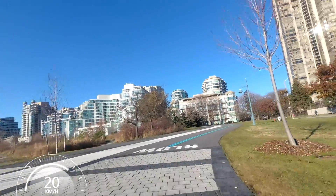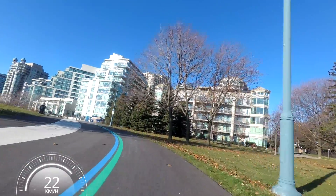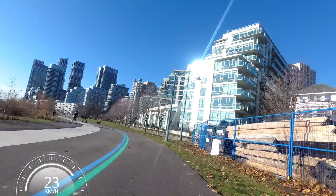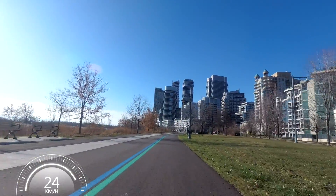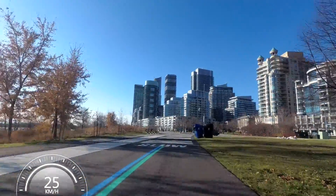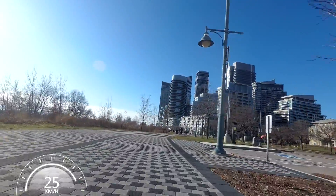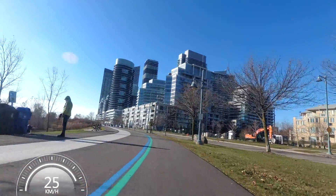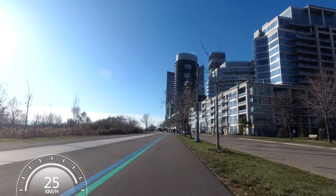This part of the waterfront trail just coming up here was recently refinished, or remade. I guess it used to be a lot narrower than this, and they've widened it and added a separate part for slower moving trail users like walkers and people with dogs and strollers. And then this part where I'm on right now, over on the right side, is for faster moving people or vehicles - people riding bikes, rollerblading, or maybe runners too. I don't think there are any actual rules restricting people from walking on the part that I'm on, but I think people get the idea and would rather go in the slower area.